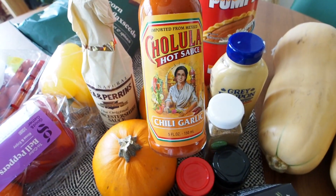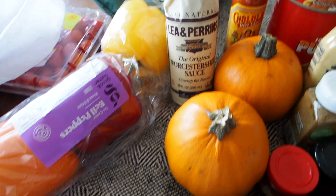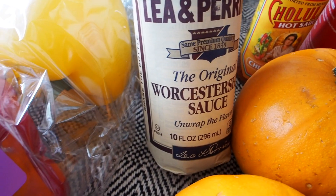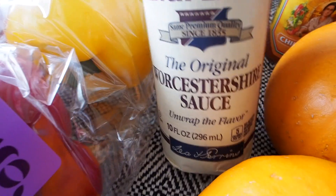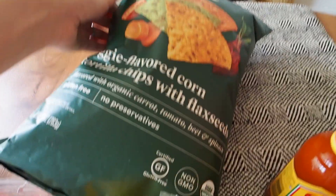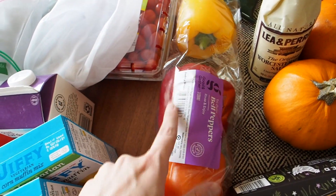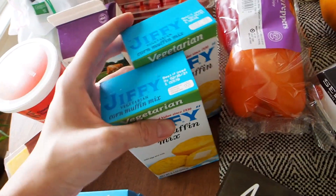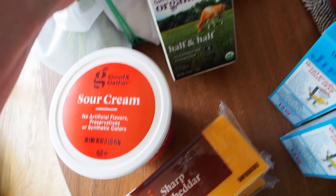I got this Cholula chili garlic hot sauce because we love this stuff — we go through it so quick. And then I got some Worcestershire sauce. I really admire you if you know how to pronounce that, because I have no idea. That is for tonight as well. I also got some organic veggie flavored corn tortilla chips, some bell peppers — one of each color — some cherry tomatoes, my Jiffy vegetarian mix, some butter, a couple things of cheese, sour cream, and half and half.